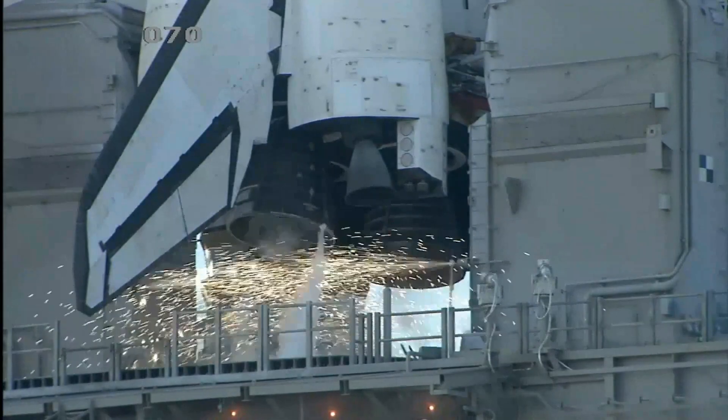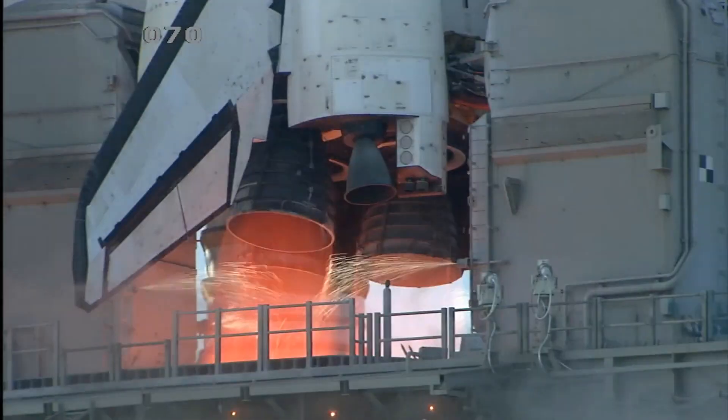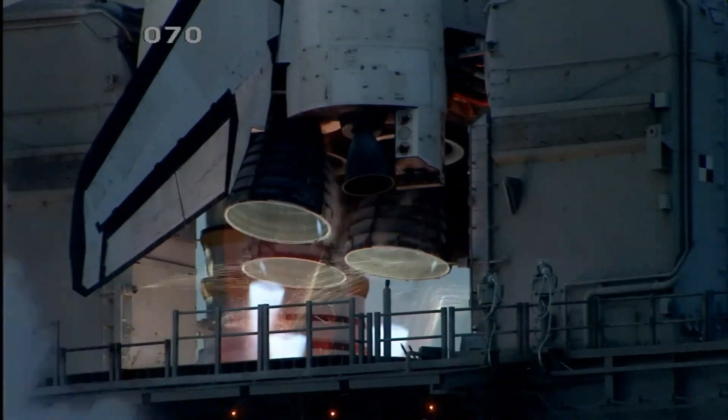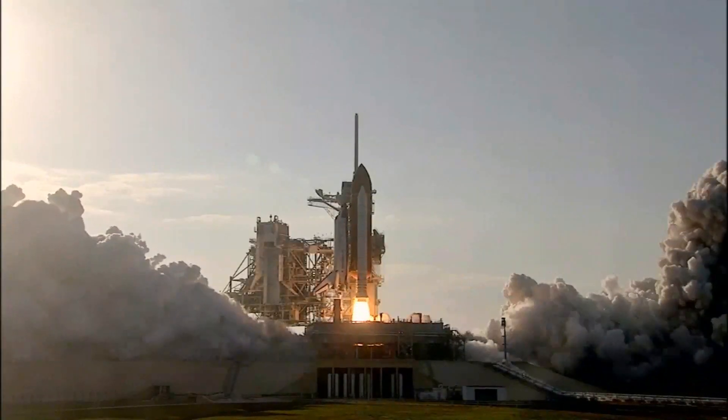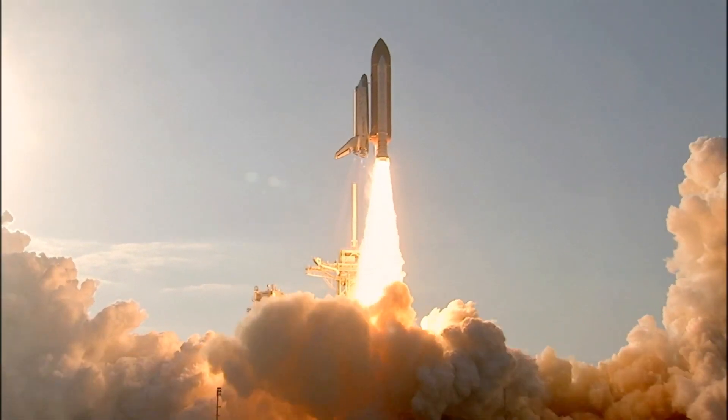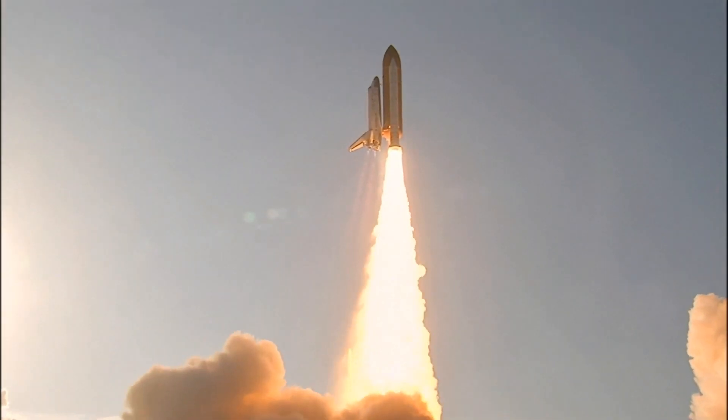Go for Main Engine Start. We have Main Engine Start. Two, one, booster ignition, and the final liftoff of Discovery — a tribute to the dedication, hard work, and pride of America's space shuttle team.